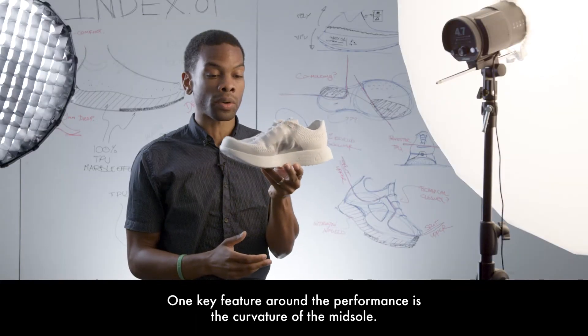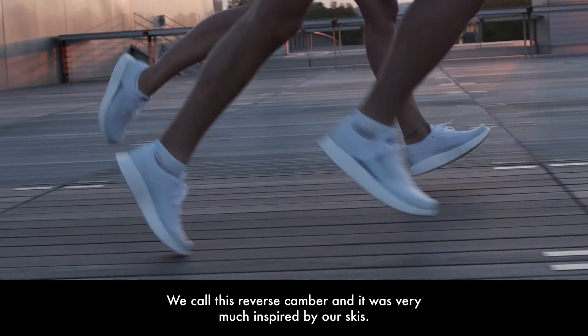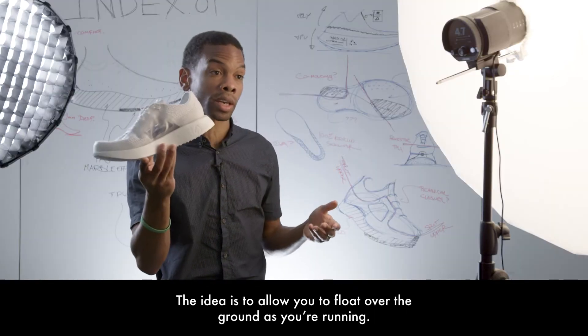Another key performance feature is the curvature of the midsole — we call this reverse camber. It was very much inspired by our skis, and the idea is to allow you to float over the ground as you're running.